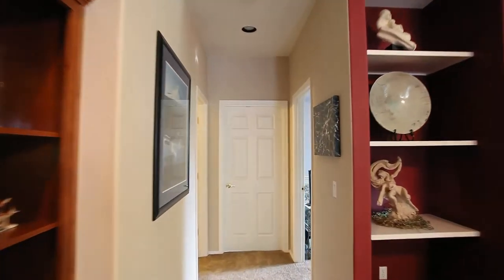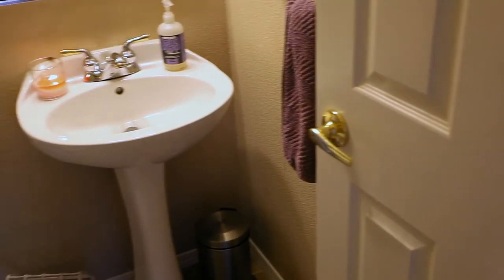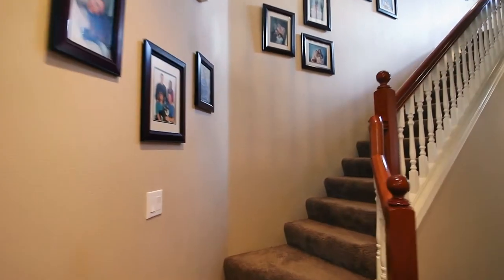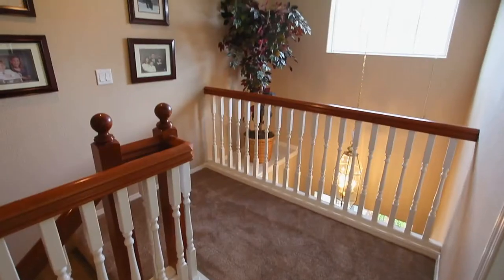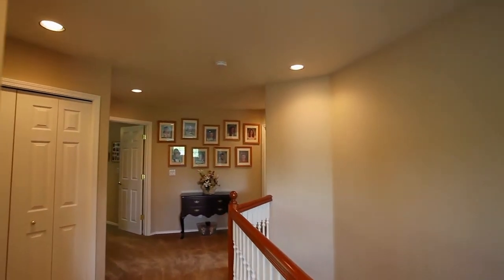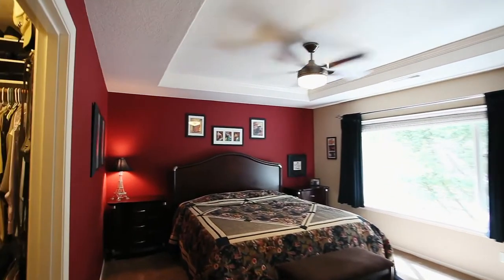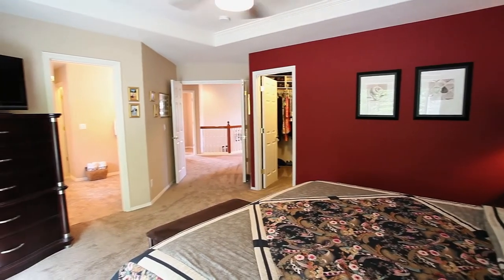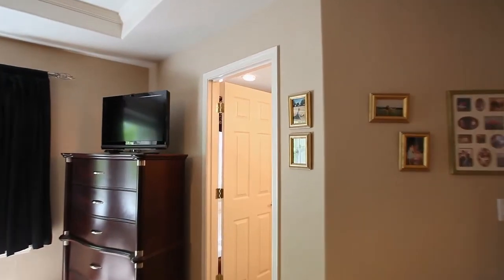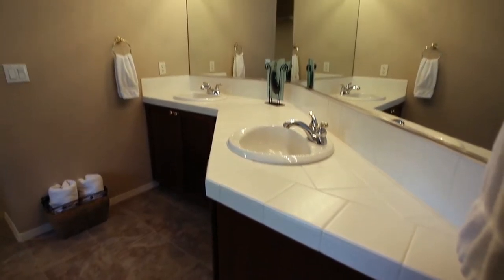This home has a flexible floor plan with a main level bedroom that could be an office or workout room. On the upper level, you'll find a spacious master suite with a tiered ceiling and a large walk-in closet. The master bath features a jetted tub, large shower, and a dual sink vanity.